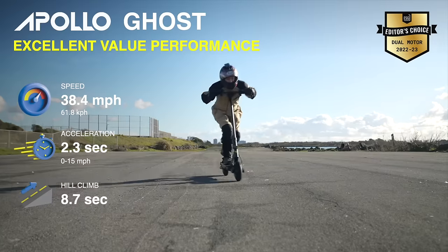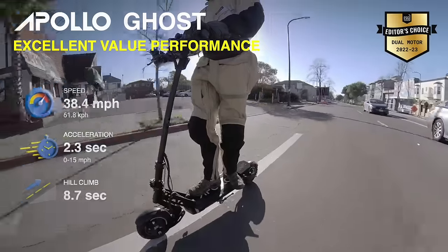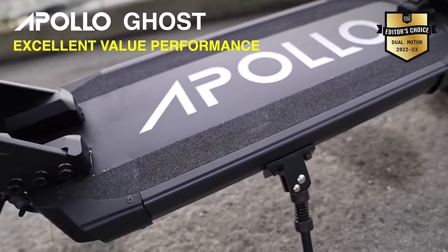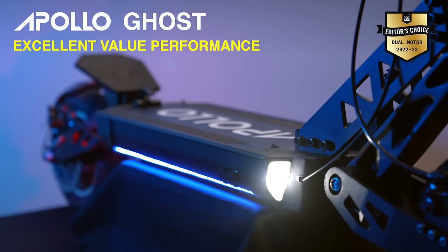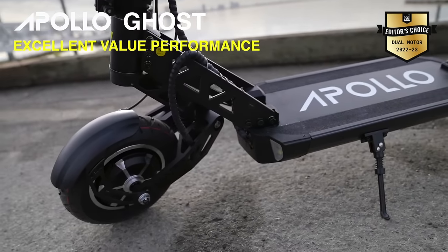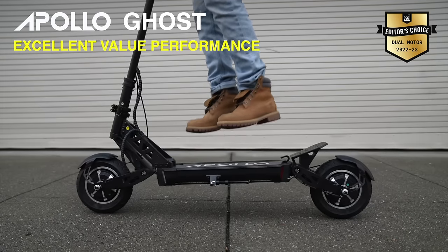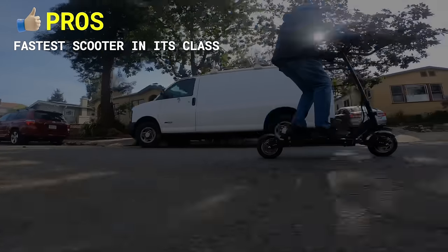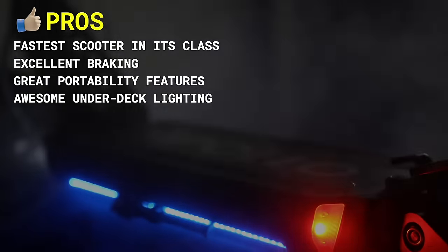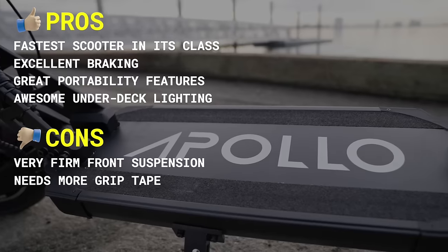The Ghost is due for a 2022 upgrade, which we are super stoked about. Here's a snippet of what to expect from the new Ghost 2022: upgraded 1,000-watt motors for added acceleration, higher top speed, an all-new folding mechanism with zero wobble, double reinforced stem construction for complete stability, and 50% thicker rims for better shock absorption and durability. Pros include fastest scooter in its class, excellent braking, great portability features, and awesome under-deck lighting. Cons include very firm front suspension and needs more grip tape.